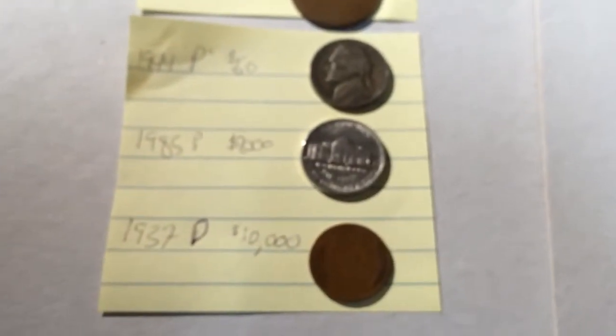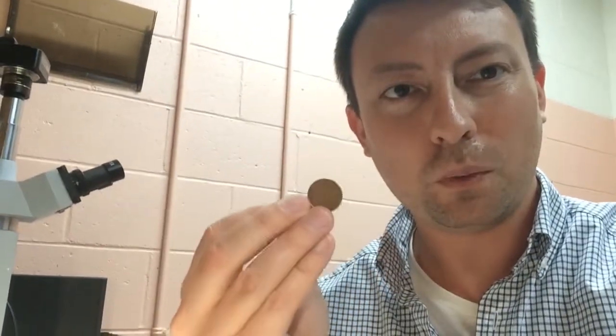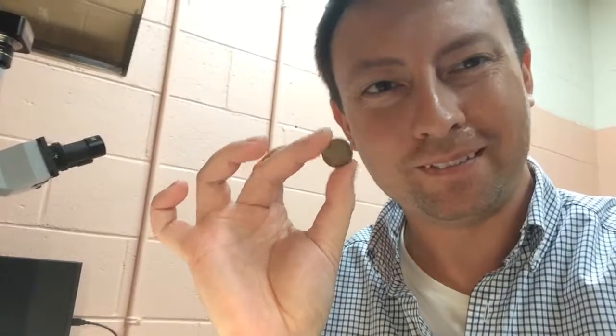Here's what 1 million times my money looks like right here — huge find, really happy and excited. So the 1937 D wheat penny — thank you for watching, hit subscribe. There's always videos on house flipping and investing; I day trade for a living and build companies and businesses and then sell them, so it's always interesting stuff. Please subscribe.